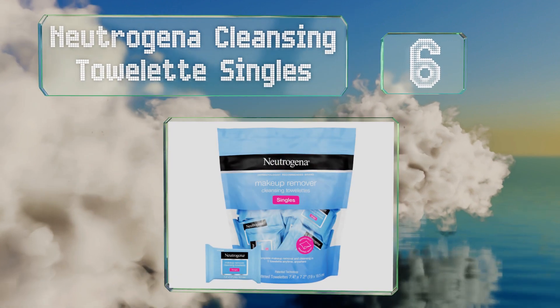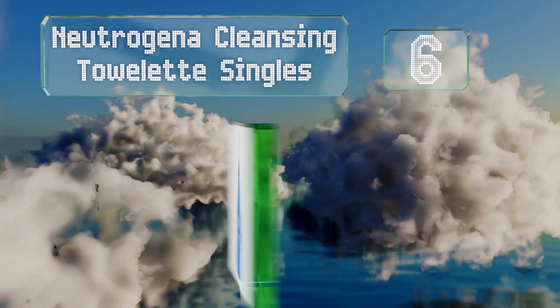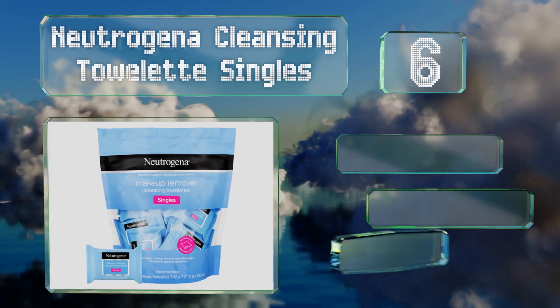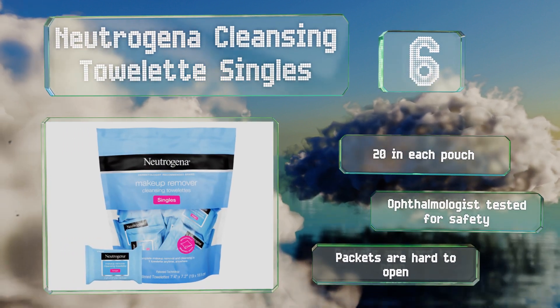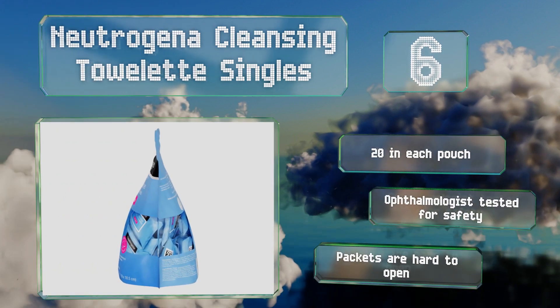Moving up our list at number six, no matter what kind of mascara you wear, you won't have raccoon eyes at bedtime with the Neutrogena Cleansing Towelette Singles. They're strong enough to remove stubborn waterproof makeup and there's no alcohol that could dry your skin. You get 20 in each bag and they're ophthalmologist-tested for safety. However, the packets are hard to open.